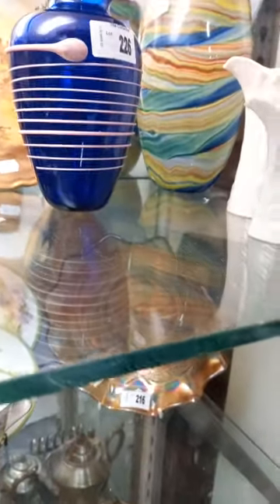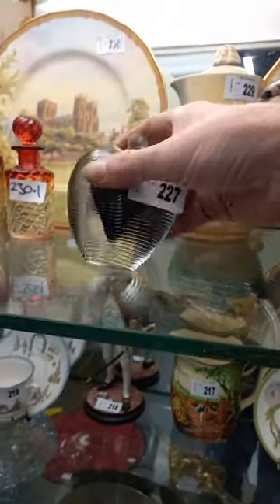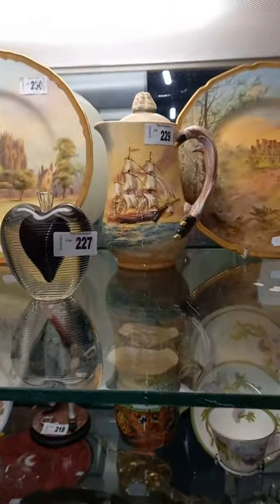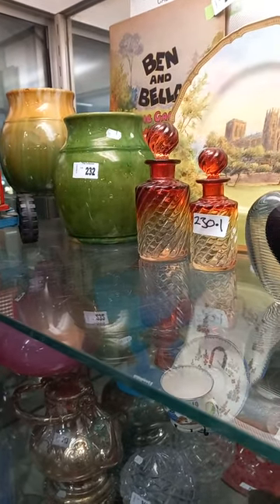A nice bit of glass with a slip trail all the way around it. A set of three Worcester jugs. Another nice little bit of signed glass — the heart-shaped paperweight. Hopefully you saw something you liked. There's some nice things this week. See you guys tomorrow night. Be good.